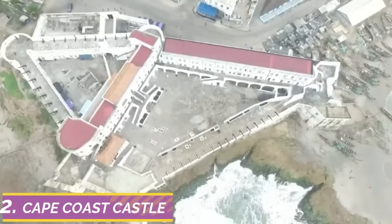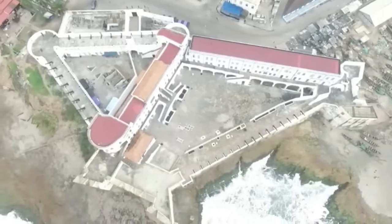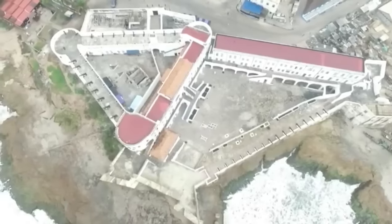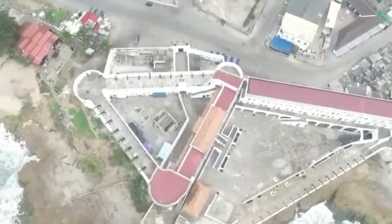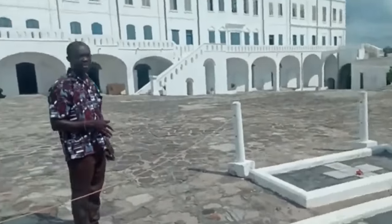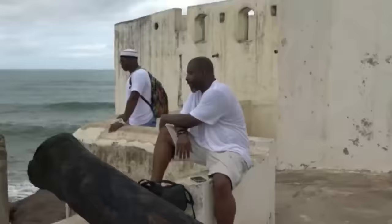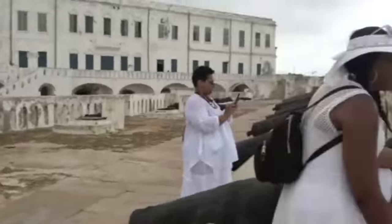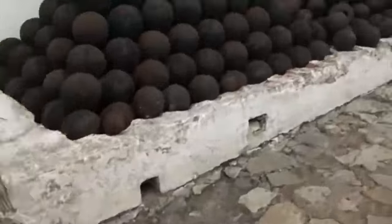Number 2: Cape Coast Castle. The Portuguese constructed this castle, erected in 1555. It was built for trading in precious gold but was also later used for slavery. During that time, Ghana was called the Gold Coast because there was gold everywhere in the country — this is what lured the Portuguese to come here, and later on the British.